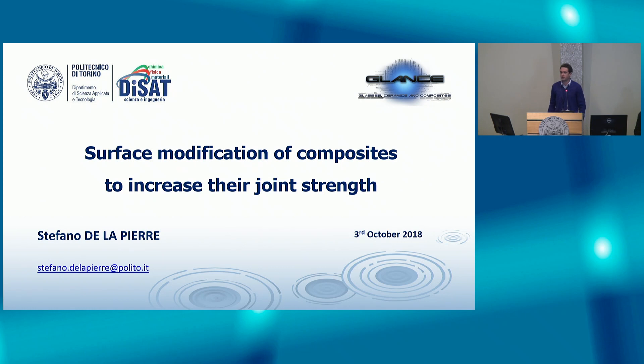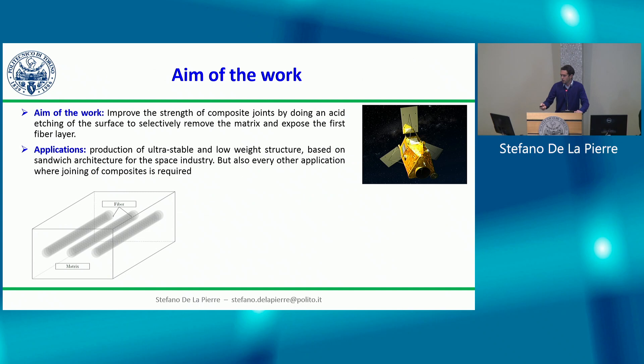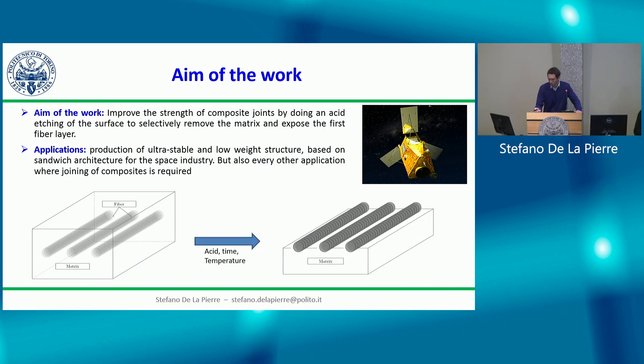My name is Stefano Delapierre and I'm currently a PhD student at the Politecnico di Torino working with Professor Monica Ferraris. My PhD is focused on joining and mechanical testing of materials, and today I want to talk about my activity on surface modification of composites to increase their joint strength. The aim is to improve composite joint strength by performing acid etching of the surface to selectively remove the matrix and expose the first fiber layers, as shown in the pictures.